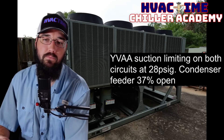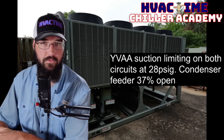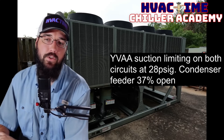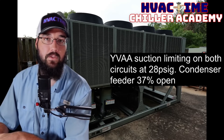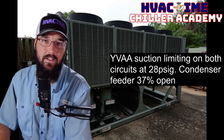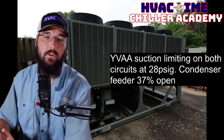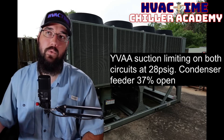Because it is both circuits, and usually both circuits don't — if you had a low charge, for example — both circuits rarely leak at the exact same rate. These are independent circuits on these machines. So being that they're both operating identically, I would say that it's probably not a refrigerant issue. Because with the YVAA,